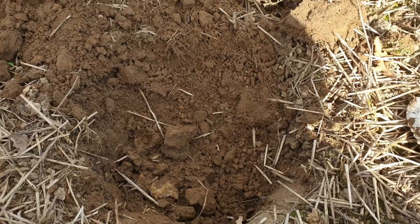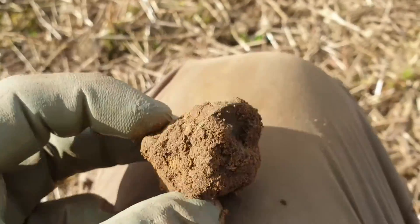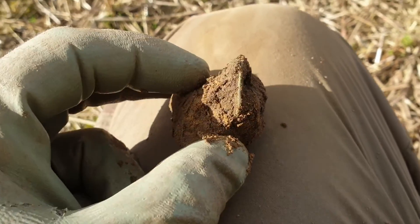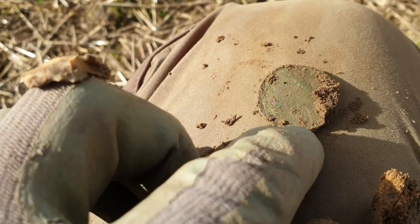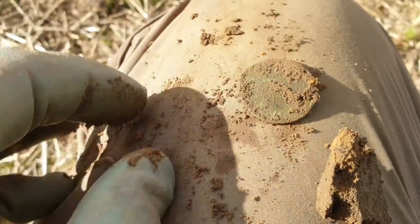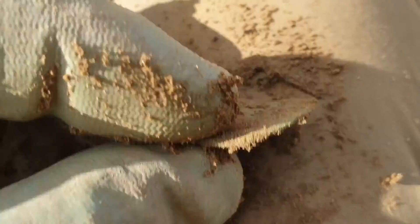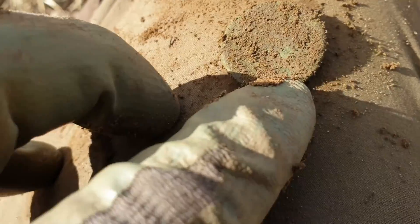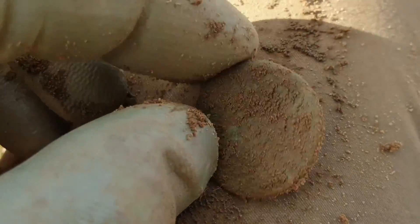We've got a signal in the low to mid 20s again - maybe a button, might be a coin - about five inches deep. Yeah, this looks like a coin - it's not Roman, too thin for that. Yeah, it looks a bit slick that one. Look at the size of it - a farthing, I think. I won't mess around with it too much at the moment, I'll get it home and have a look and see if there's any detail on it - there might be. So a coin of some sort.